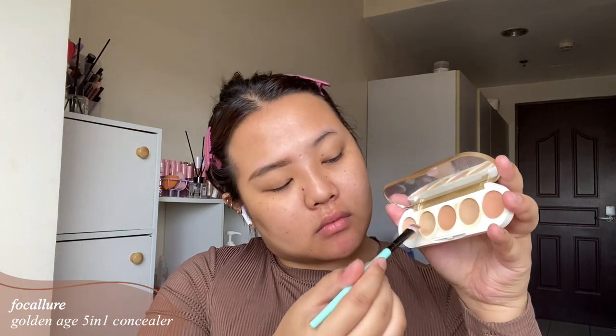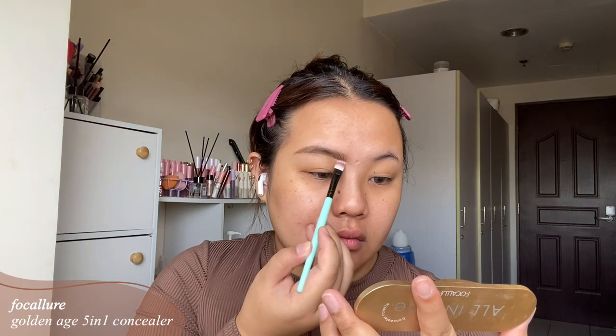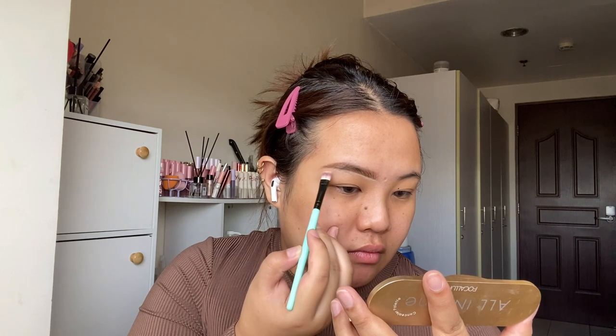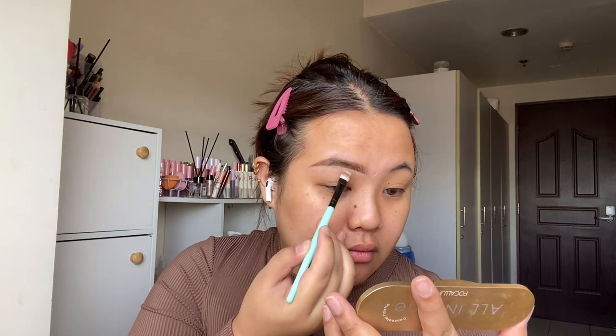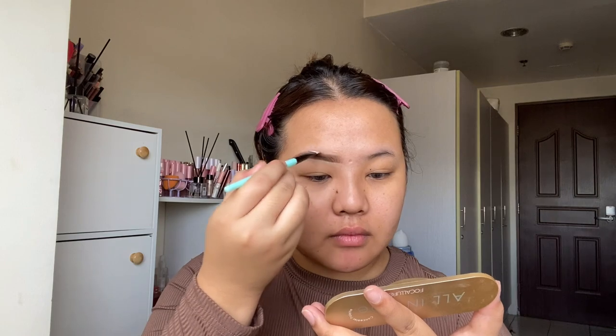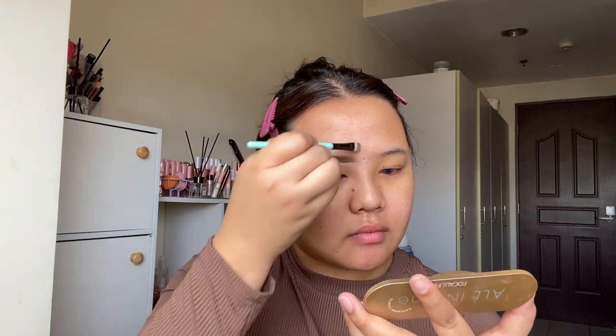Of course we want to look very nice and neat, so I'm going to use a concealer in a lighter shade underneath the brows to really clean it up. For the upper part of my brows, I'm going to use a concealer that's closer to my skin tone.